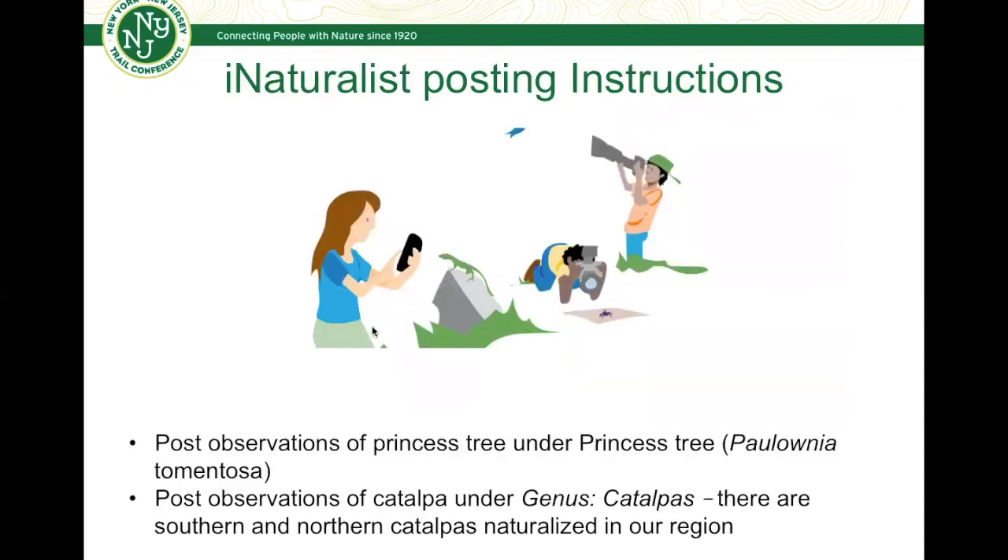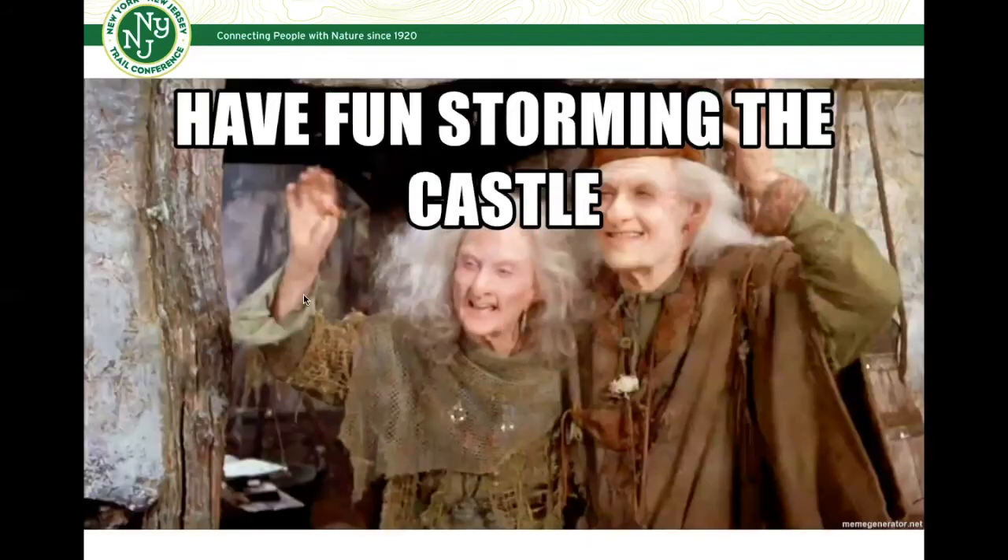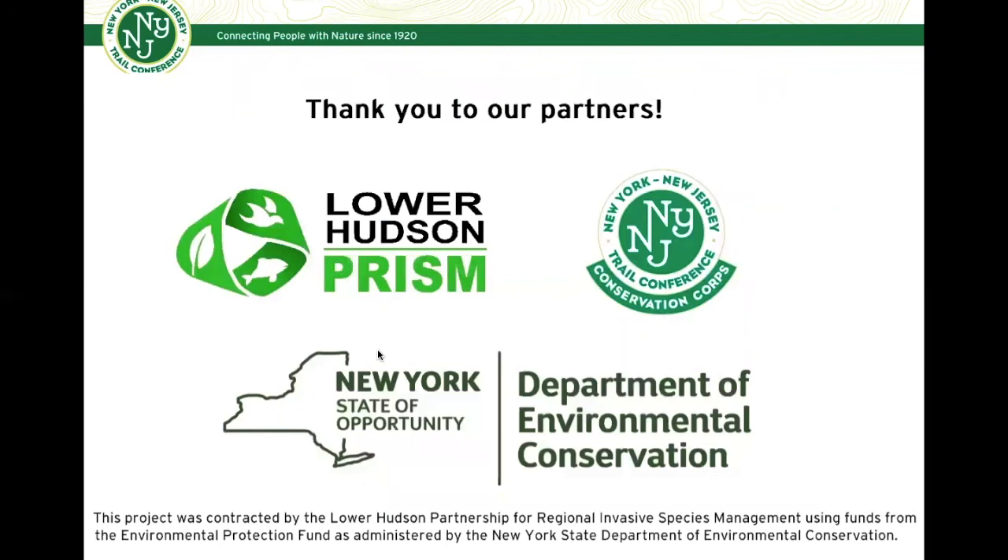In terms of iNaturalist posting instructions, you can post observations of the princess tree under 'princess tree' or Paulonia tomentosa. For Catalpa observations, I would recommend the general genus of Catalpa, because there are in fact two species you might find naturalized in our region — the southern and northern Catalpa. Any questions? You can email us at invasives@nynjtc.org, or visit our Lower Hudson Prism EcoQuest website. And as Miracle Max would say in The Princess Bride, have fun storming the castle — let's go find some princess tree and Catalpa trees. Thank you again to our partners, and we hope to have you part of this month's EcoQuest challenge.